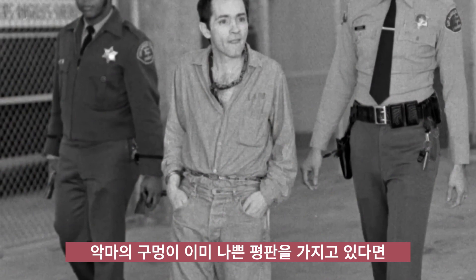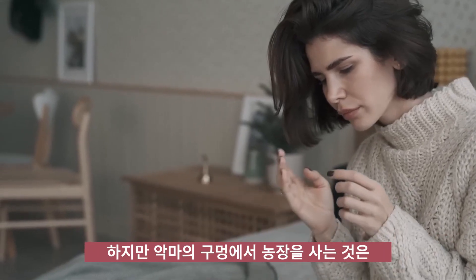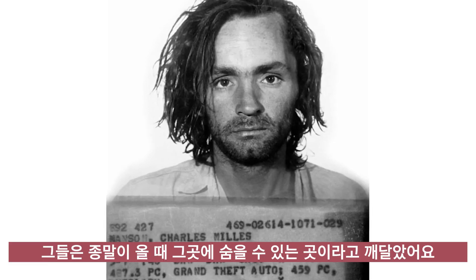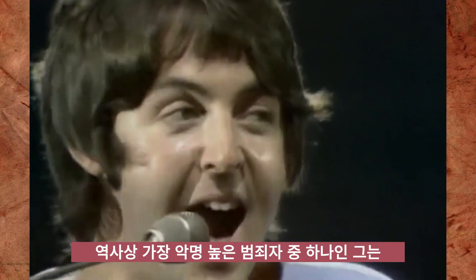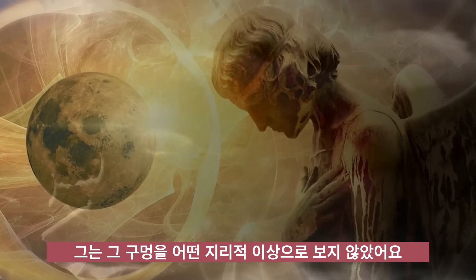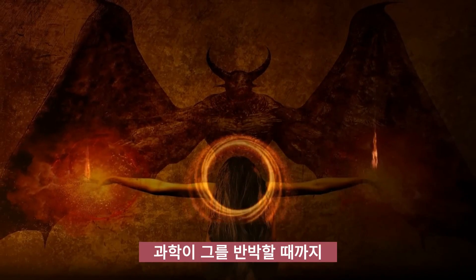If Devil's Hole didn't have a bad reputation already, Charles Manson's fascination with it definitely doesn't help — that's the kind of review you delete from Yelp, no matter how favorable it is. In the months before his arrest, Manson lived in Death Valley and reportedly believed there was a place in the desert where he and his disciples could flee during the end of days to ride out the apocalypse. He called this place Helter Skelter, because in addition to being one of history's most notorious criminals, he was also an embarrassing Beatles nerd. According to some stories, Manson meditated outside Devil's Hole for three straight days before coming to the realization that it was his fabled hiding place. He didn't see the hole as some geographic anomaly — to him, the hole was the bottomless pit mentioned in the Bible's Book of Revelation. And if we're being honest, until science proves him wrong, who's to say it isn't?